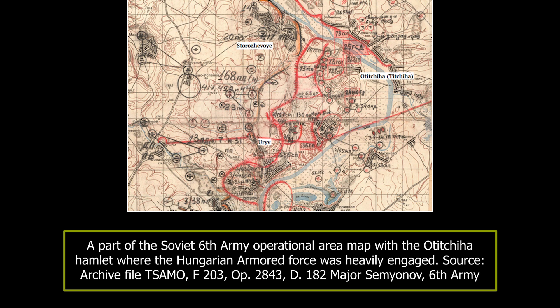The Axis then attacked Soviet bunker positions in the Otichiya Hamlet. Because they were too well defended, the first attack was repulsed, with many Hungarian tanks damaged or put out of action. The next day, the Axis forces attacked from the other direction. As the heavy Soviet bunkers were immune to the 3.7cm guns, the crews would often destroy these bunkers using hand grenades. The attack eventually succeeded, and the German 168th Infantry Division set up a defensive position there.